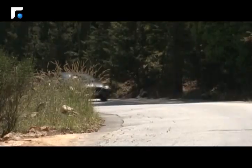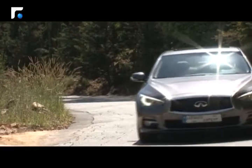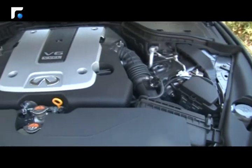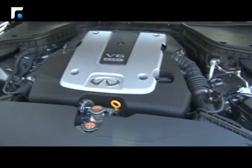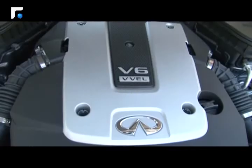ميكانيكياً، تتوفر Infiniti Q50 الجديدة مع محرك مُقلَّف من 6 أسطوانات سعة 3.7 لتر بقوة 328 حصاناً عند 7000 دورة بالدقيقة، مع عزم دوران يصل إلى 365 نيوتون متر متوفر عند 5200 دورة بالدقيقة، بالإضافة لنسخة هجينة.